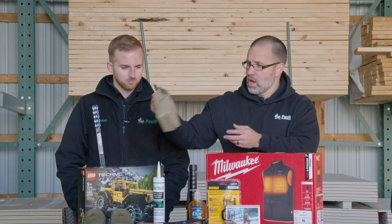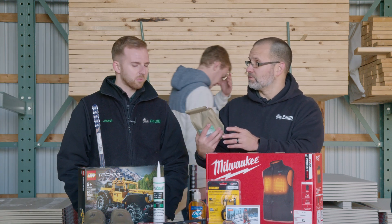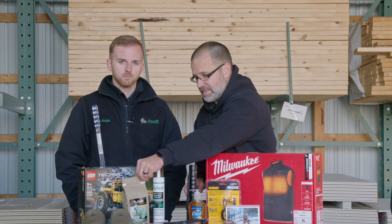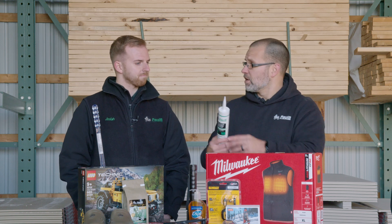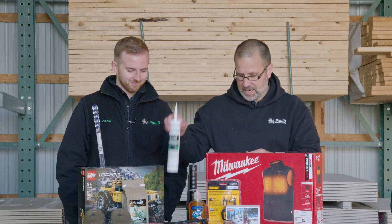Now we also have some Paul B items here on the table. Paul B signature blend 10W30 coffee — brand new, just came out. Is this going to be 10% off? Absolutely, that's going to be 10% off for the sale. We have this in ground and whole beans. Right next to it is our Paul B caulk sealant, clear. Is this 10% off? That will be 10% off for our CAS sale.